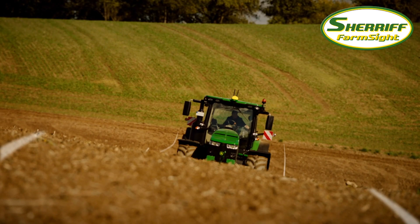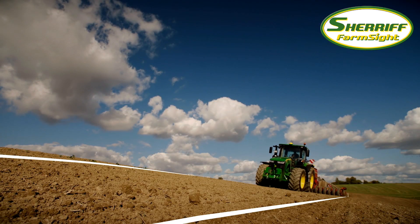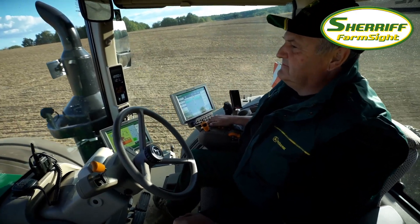What if you could achieve perfect pass-to-pass accuracy in uneven terrain and on slopes? With AutoTrack Implement Guidance Passive, you can.